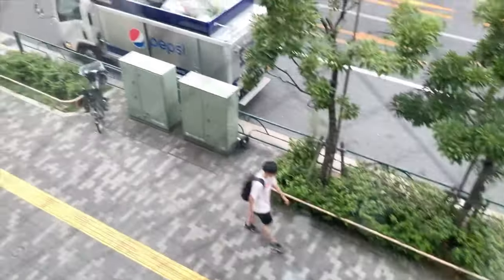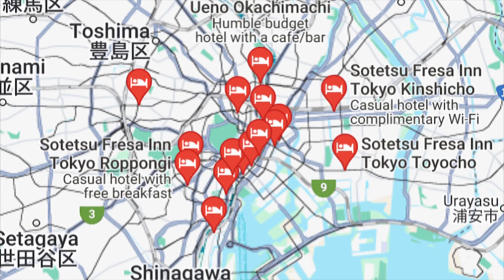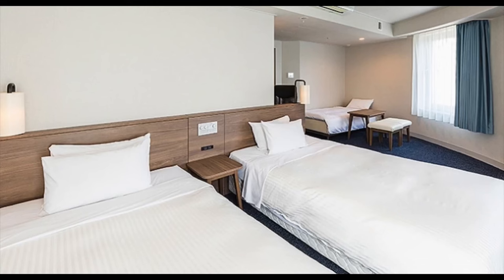By no means am I sponsored by them, but because it worked out so well for me and my party, I wanted to share this gem with you. It's the Sotetsu Fresa Inn in Toyocho, Tokyo. It's a chain that has multiple locations throughout Japan, but for today we're just going to talk about the Toyocho location.